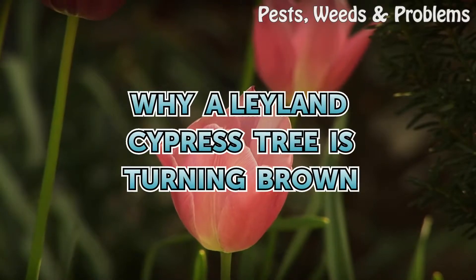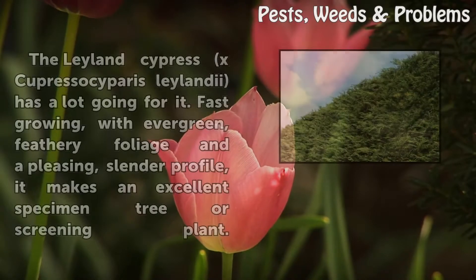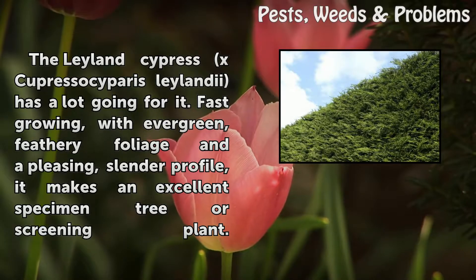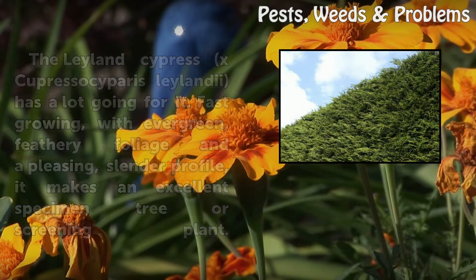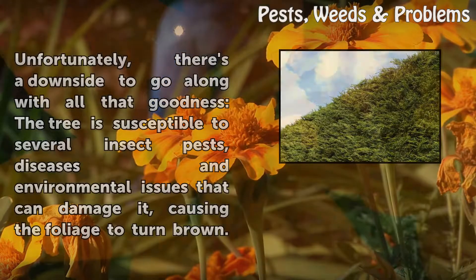Why a Leyland Cypress Tree is Turning Brown. The Leyland Cypress, Cupressocyparis leylandii, has a lot going for it. Fast-growing, with evergreen, feathery foliage and a pleasing, slender profile, it makes an excellent specimen tree or screening plant. Unfortunately, there's a downside to go along with all that goodness — the tree is susceptible to several insect pests, diseases, and environmental issues that can damage it, causing the foliage to turn brown.